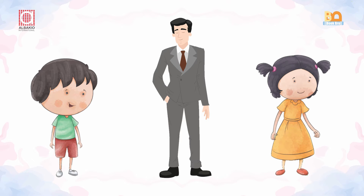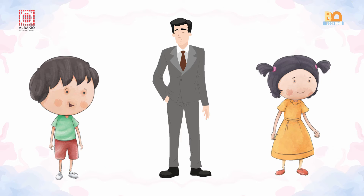Now look at the other picture. A boy, a man, and a girl. A man is standing between a boy and a girl.